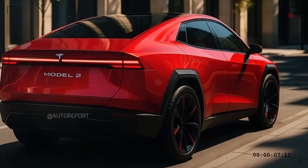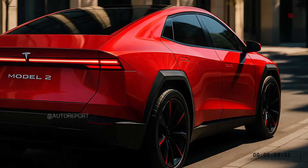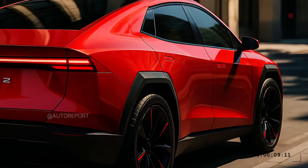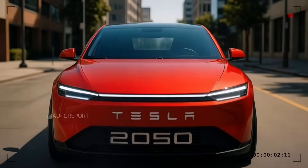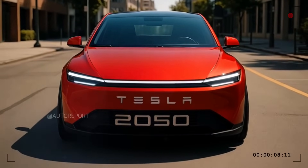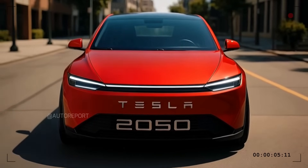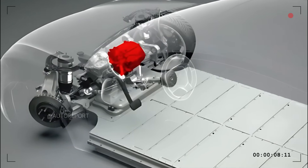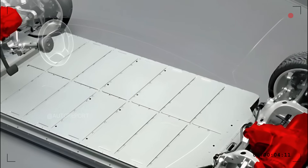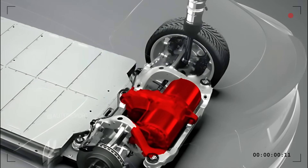The 2026 Model 2 is expected to be offered in at least two variants. A single-motor front-wheel drive model will cater to daily commuters looking for efficiency and affordability, while a dual-motor all-wheel drive version will offer greater performance and traction. Though Tesla has not yet released official numbers, industry insiders suggest a 0 to 60 mph time of around 6 seconds for the all-wheel drive model, while the base variant may clock closer to 8 seconds. Battery capacities are projected between 50 to 65 kWh, offering a real-world range of 250 to 320 miles, depending on the variant and wheel size — putting the Model 2 in line with or ahead of most competitors in its segment.